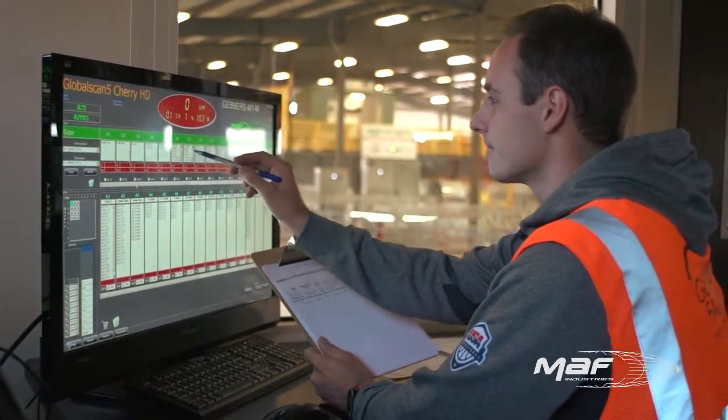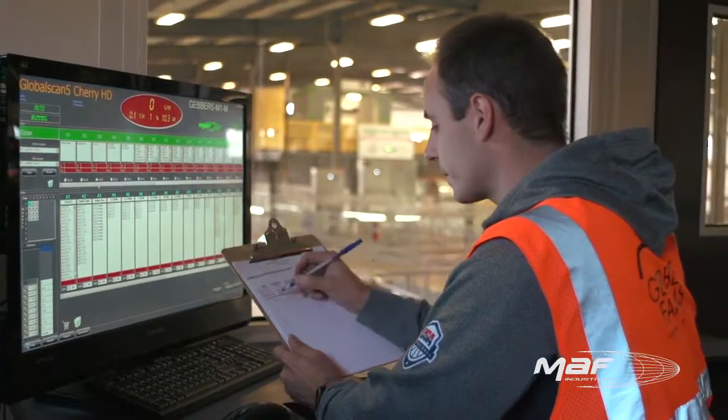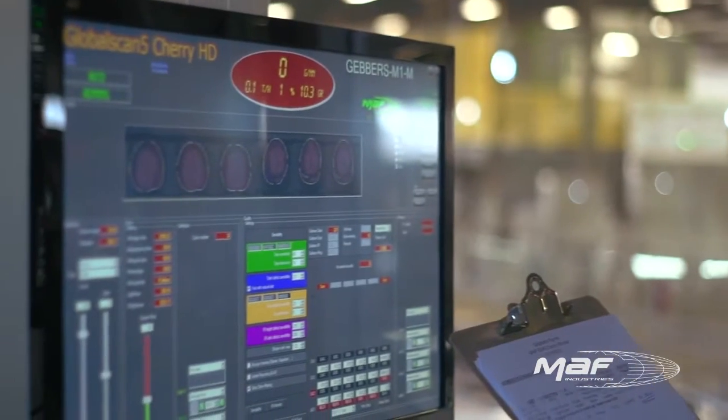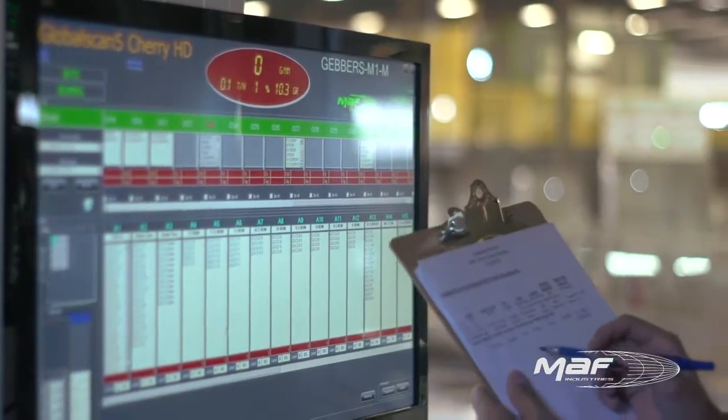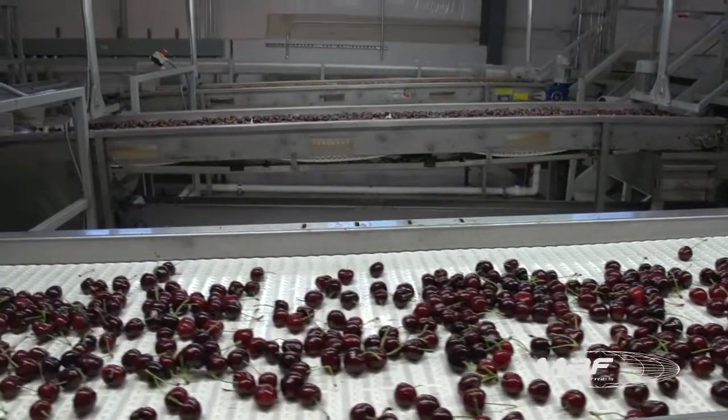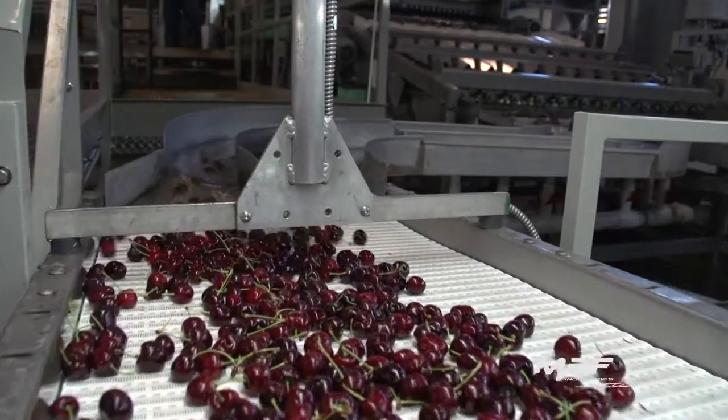Moff's electronic systems lead the world in perfecting sorting, sizing and operator interface. This design is a completely automated cherry line with HMI computers and screens that control all of the electrical of the entire line, therefore reducing labor costs. We have successfully reduced the overhead of labor and the amount of potentially harmful human touch to the fruit.